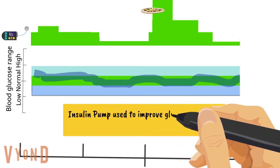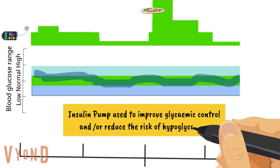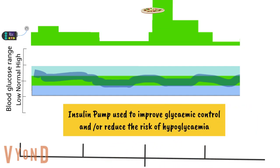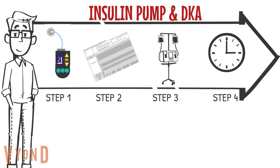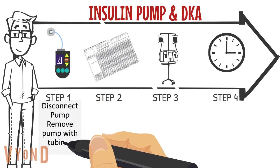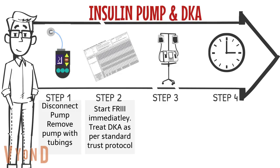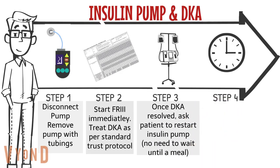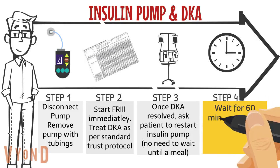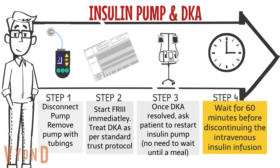Hence, insulin pump is used to improve glycemic control and reduce the risk of hypoglycemia. When you come across a patient on an insulin pump in DKA: disconnect the pump, start fixed-rate insulin infusion immediately, and treat DKA as per standard protocol. Once DKA is fully resolved, ask the patient to restart the insulin pump — but wait for 60 minutes before discontinuing the intravenous insulin infusion.